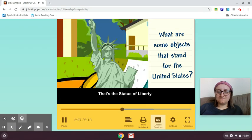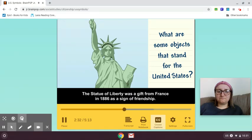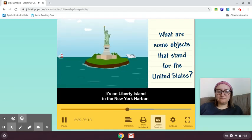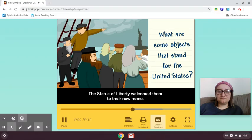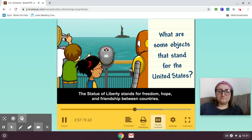That's the Statue of Liberty. The Statue of Liberty was a gift from France in 1886 as a sign of friendship. It's on Liberty Island in the New York Harbor. Many immigrants, or people who came from different countries, used to reach America by boat. The Statue of Liberty welcomed them to their new home and stands for freedom, hope, and friendship between countries.